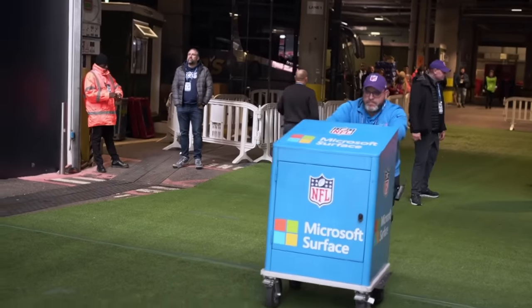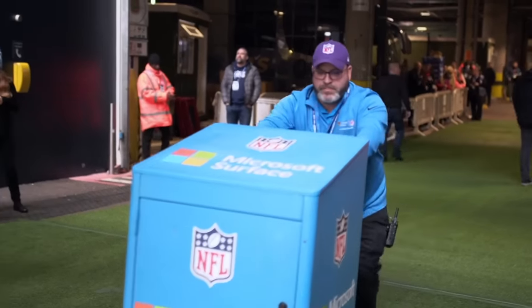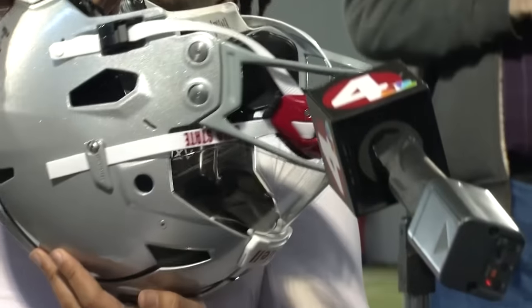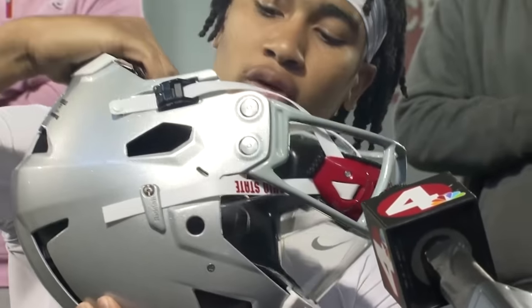Technology advancements in the NFL are getting outrageous. From robots to woodpecker technology, these are the craziest NFL gadgets.